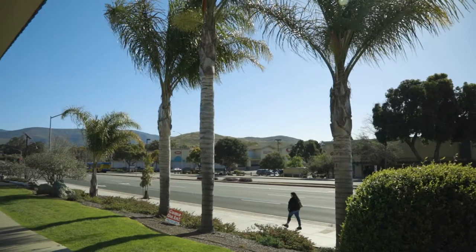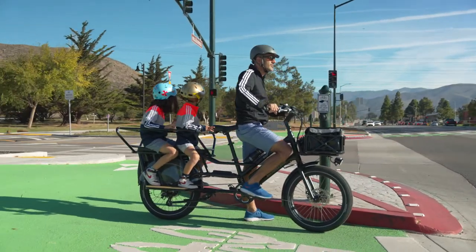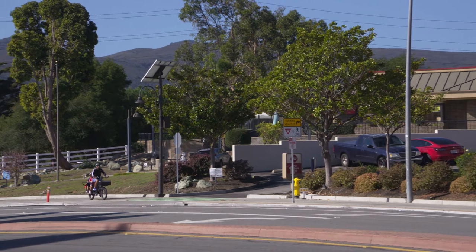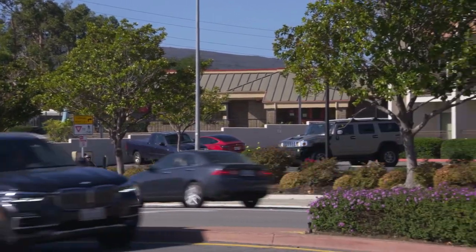The City of San Luis Obispo is happy to lead by example on issues of sustainability, public health, and quality of life. Join us in celebrating the new Madonna Road Shared Use Path and Protected Intersection. These modern transportation amenities connect communities along Madonna Road with downtown San Luis Obispo, making it easier to use sustainable and free transportation options.